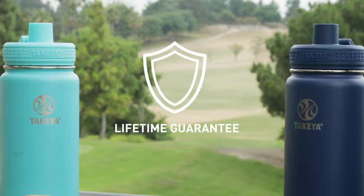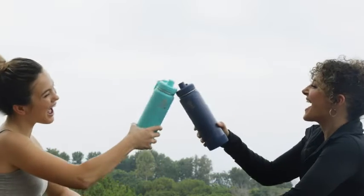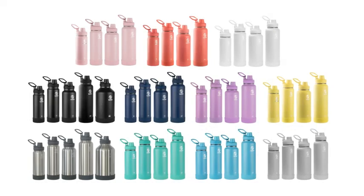All Takea bottles are backed by a limited lifetime guarantee. The Takea Actives line is available in a full range of colors and sizes to fit your personality.